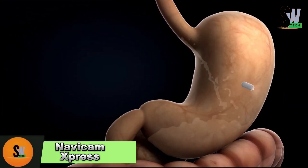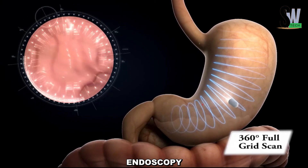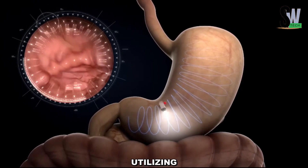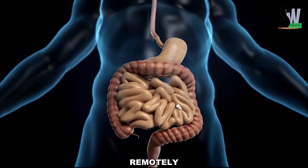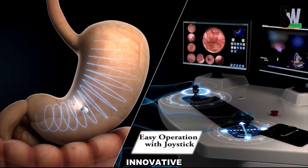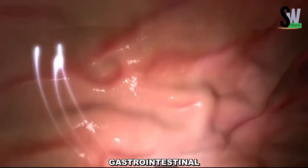NaviCam Express — Revolutionizing Capsule Endoscopy. The NaviCam Express is a cutting-edge capsule endoscopy system designed for fast, precise, and non-invasive gastrointestinal diagnostics. Utilizing advanced magnetic control technology, it enables physicians to remotely guide a pill-sized camera through a patient's digestive tract with exceptional accuracy. This innovative approach delivers high-definition real-time imaging, allowing for the early detection and diagnosis of gastrointestinal conditions.